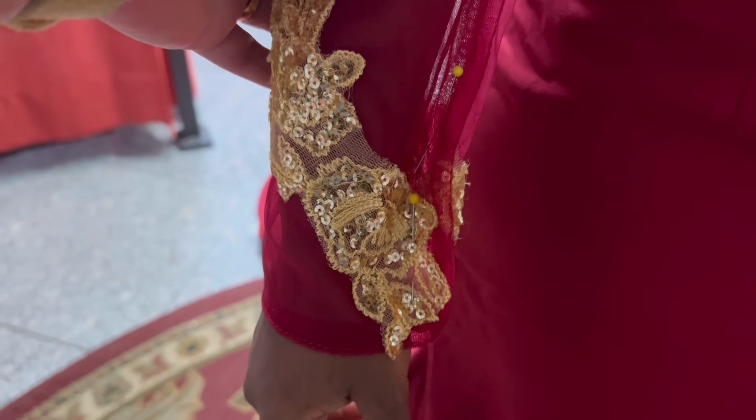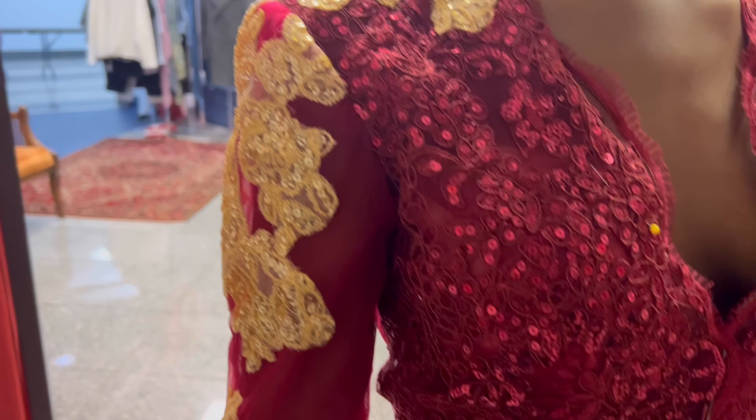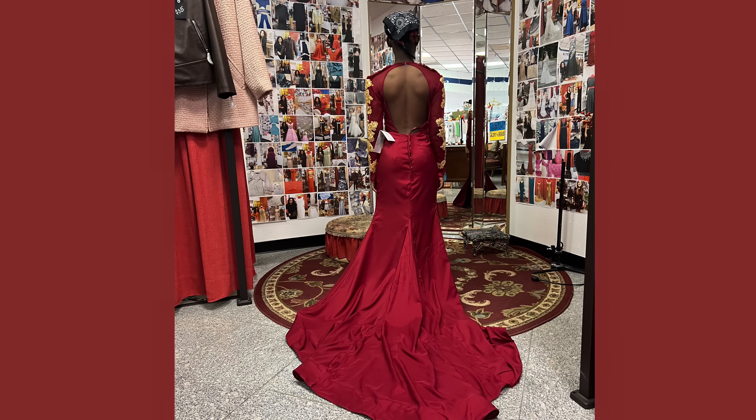По переду декольте замкнуть, чашечки переставить. В общем, работы много. И когда я озвучила стоимость, девушке не понравилась эта стоимость, и она была не готова заплатить за подгонку платья. Ну что же, это их выбор.